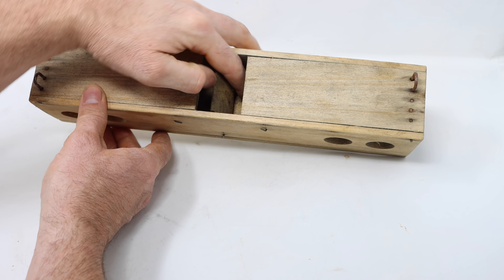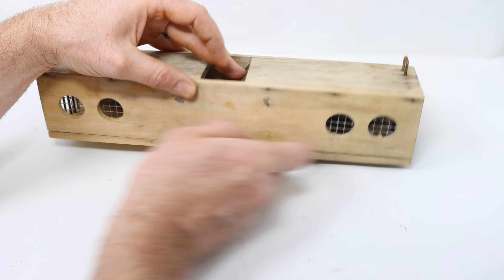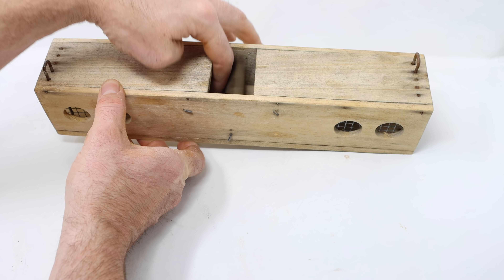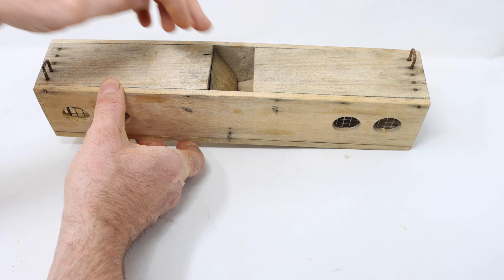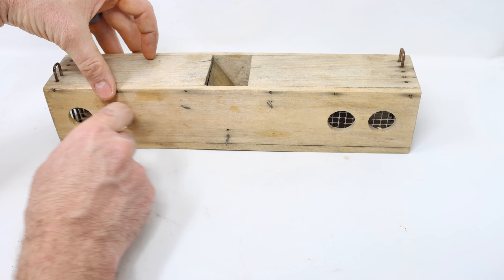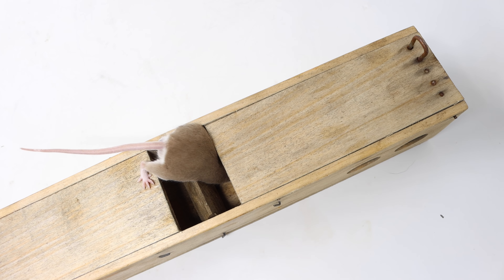What makes this trap so unique is inside there's a teeter-totter with a divider. On this side the mouse will enter, step on it, and it will close — the mouse is trapped. Then it will squeeze through the one-way door into the holding chamber, and that leaves this side open. A second mouse can come, step on this side, it will close, and back and forth the teeter-totter goes, catching mice on this side then this side alternately.